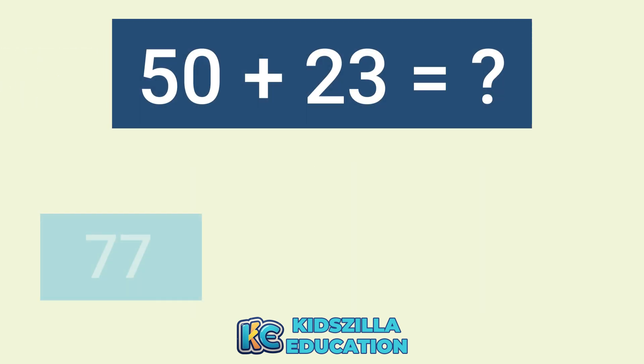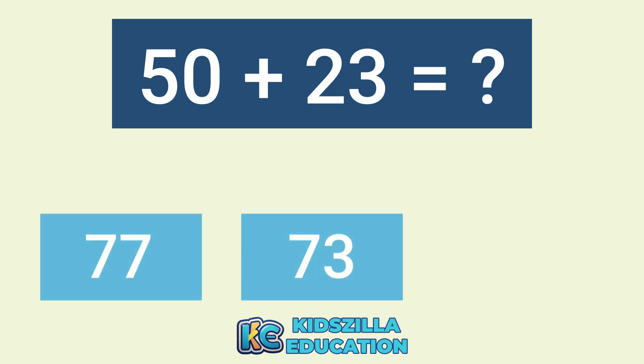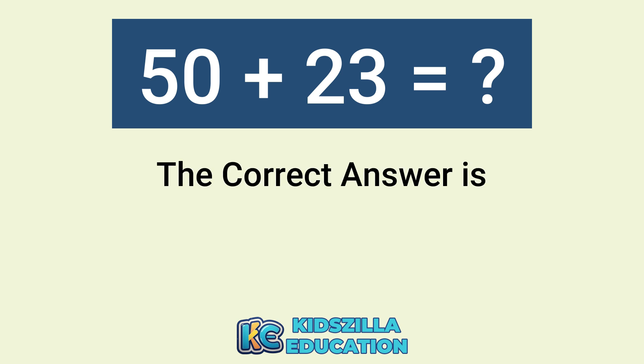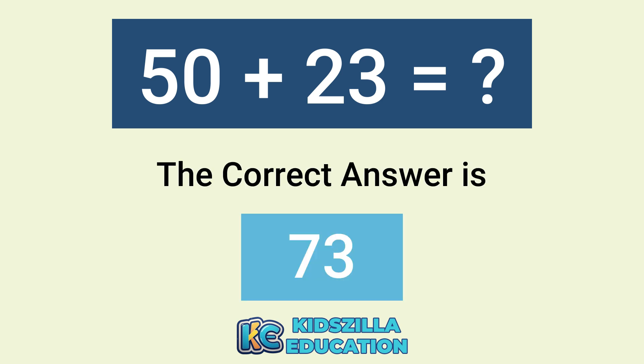What is the answer of 50 plus 23? The options are 77, 73, or 77. The correct answer is 73.